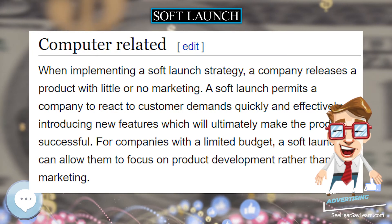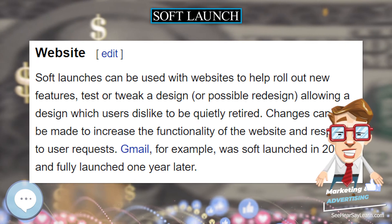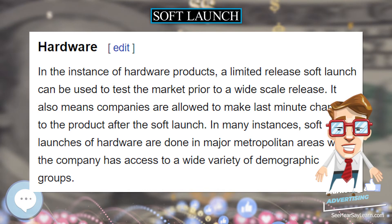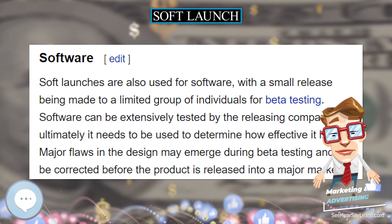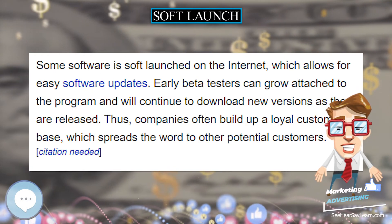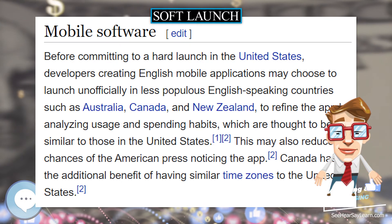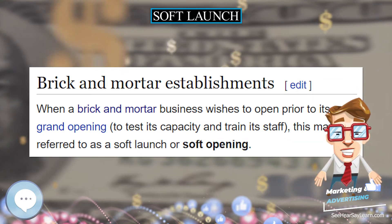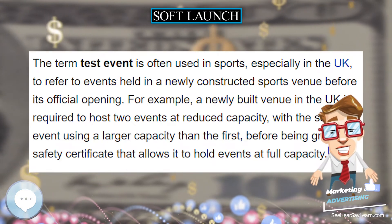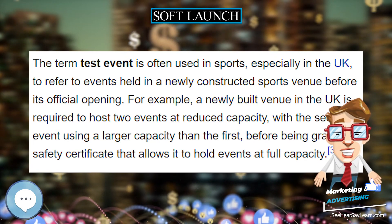Before committing to a hard launch in the United States, developers creating English mobile applications may choose to launch unofficially in less populous English-speaking countries such as Australia, Canada, and New Zealand, to refine the app by analyzing usage and spending habits, which are thought to be similar to those in the United States. This may also reduce the chances of the American press noticing the app. Canada has the additional benefit of having similar time zones to the United States.